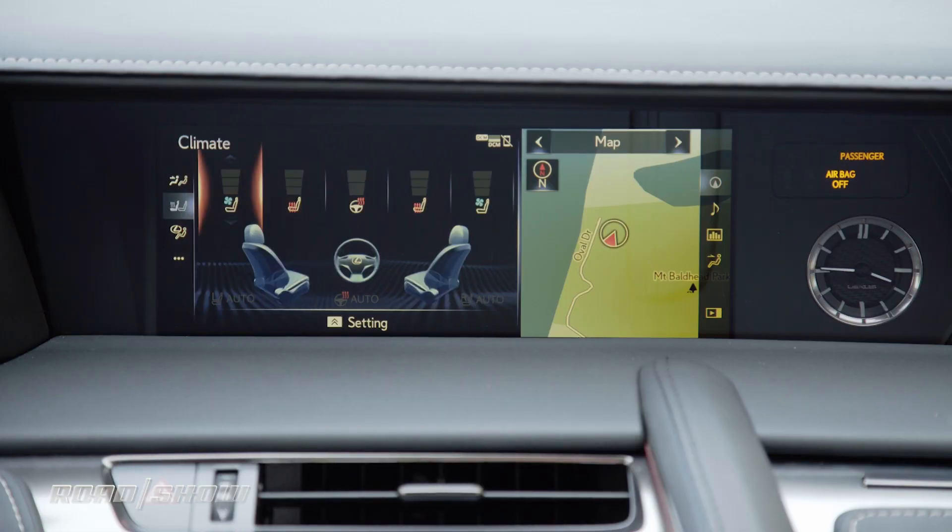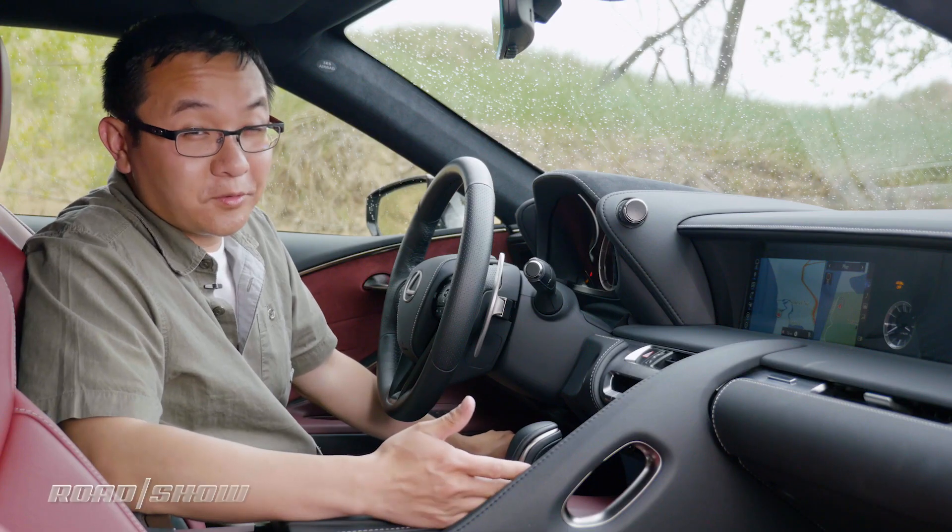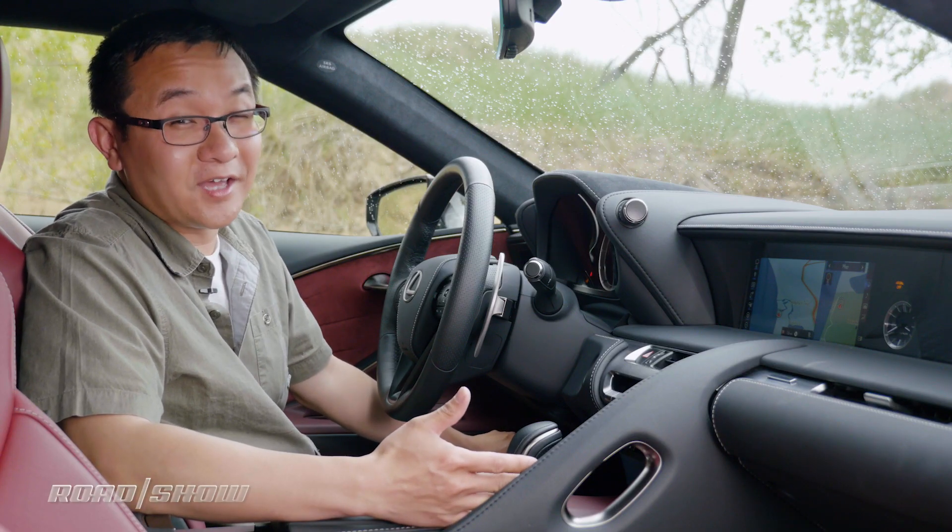Since there aren't hard buttons for the heated and cooled seats and heated steering wheel, those are also controlled through the center screen. And that's a quick walkthrough of the infotainment system in the Lexus LC 500.